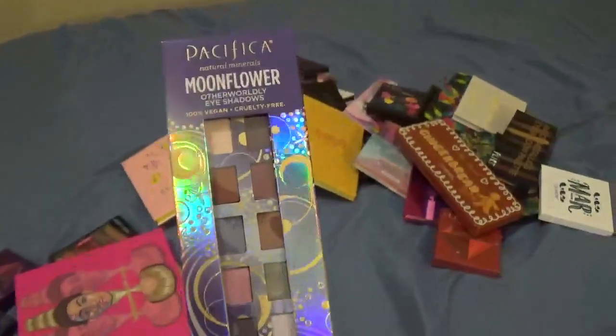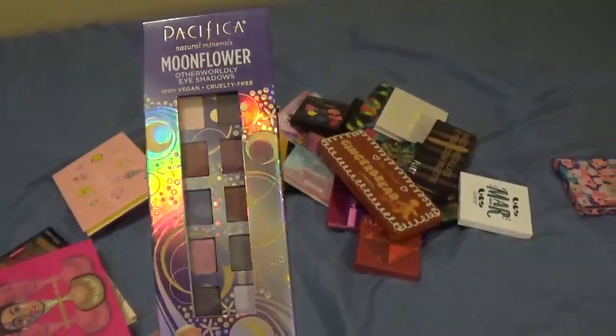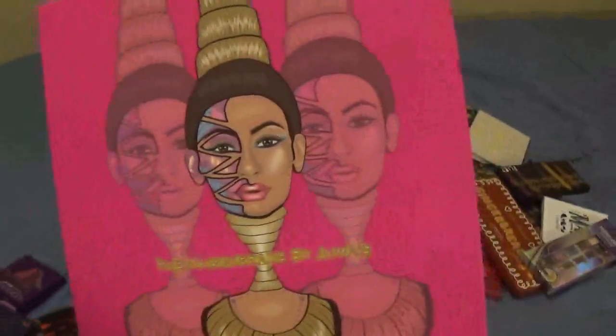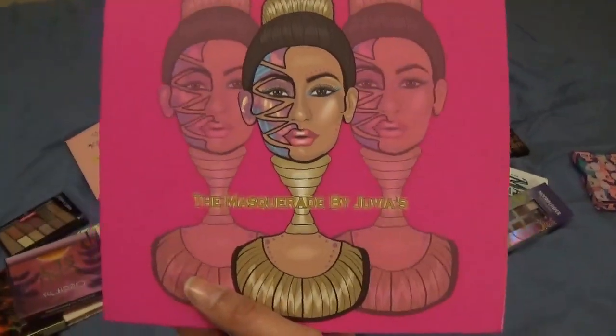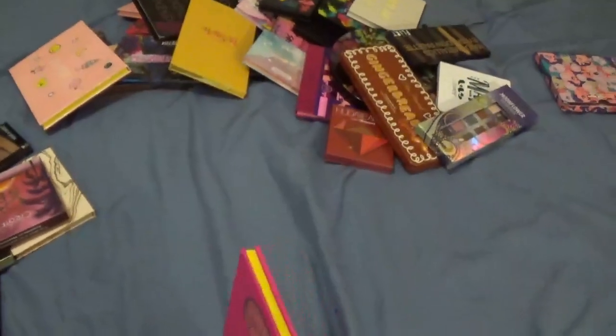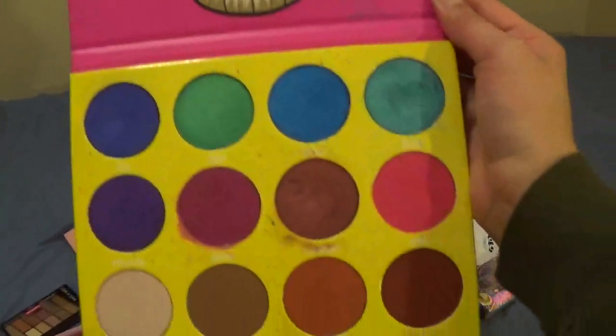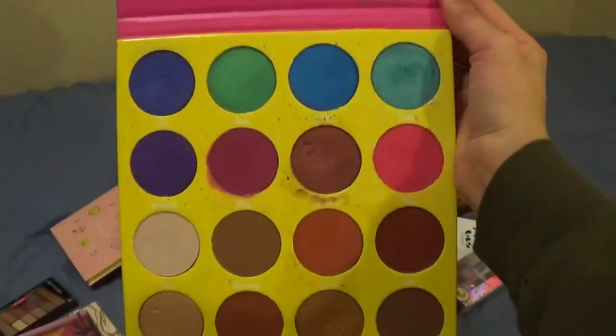This I just got today — it's the Pacifica Moonflower palette. It looks really pretty and my husband actually bought it for me, so I'm keeping this one. This is the Masquerade by Juvia's Place — it's so pretty, super duper pretty. The thing with this one is the pan size is so big I don't think I'll ever hit pan.